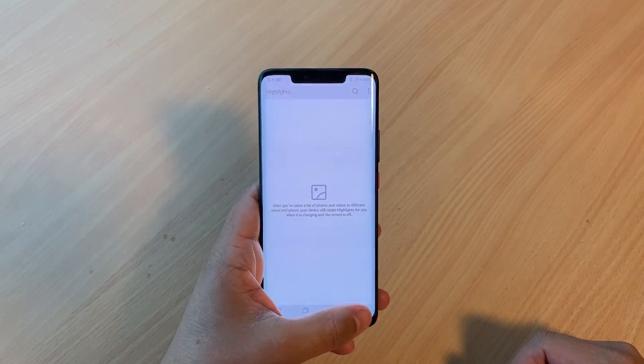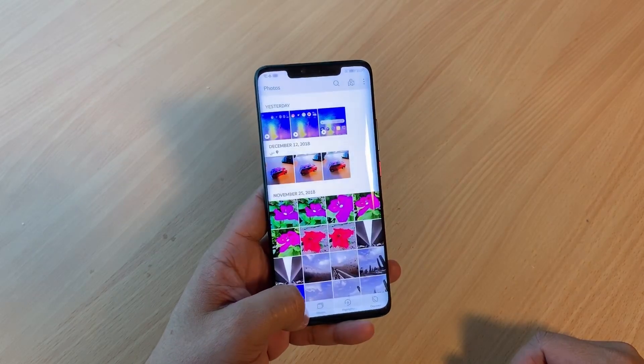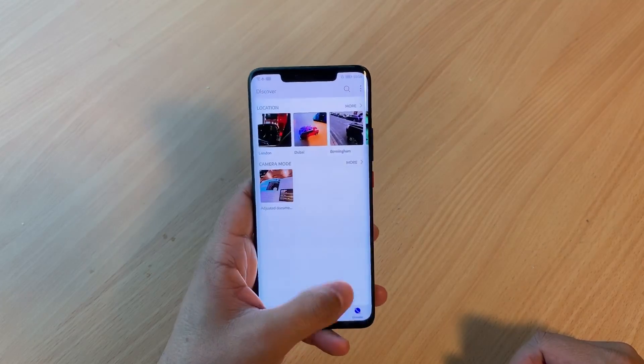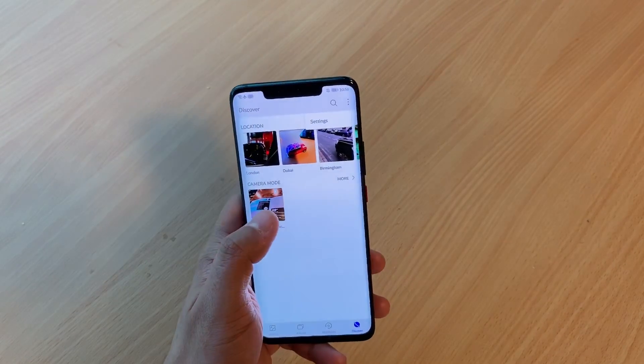Navigation is simpler, and AI will continually optimize the smartphone's performance in the background. Even older devices will benefit from increased system fluency, making it feel like your Huawei device is always brand new.